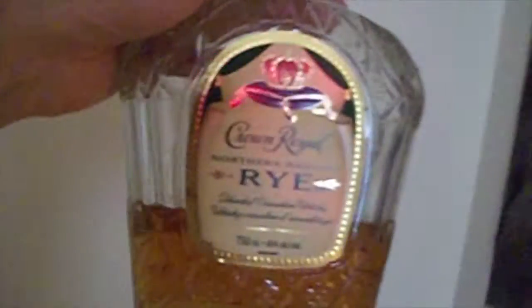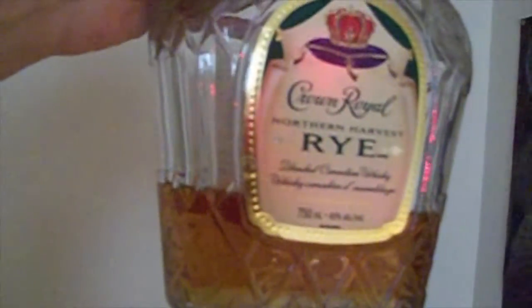And here we are with the Crown Royal Northern Harvest Rye, which is also really nice, and it's disappearing at a reasonable pace. This is my second bottle of this stuff in less than a year. Here we have the Dickel rye, which is just fantastic. It's not expensive and it's really good — I would not hesitate to recommend this one. And yes, it's disappearing fast. I bought it at the same time as the Alberta Premium and Canadian Club.